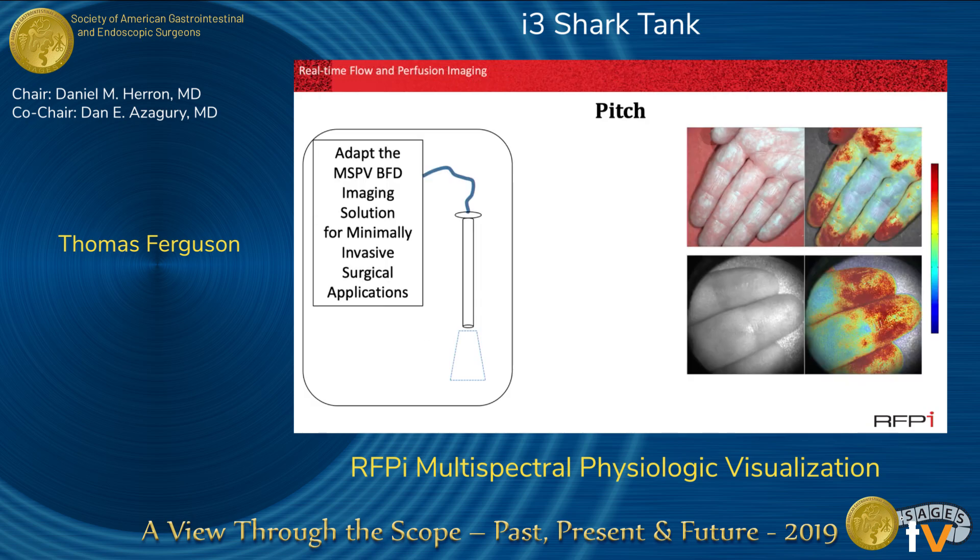Our pitch today is to adapt the MSPV blood flow distribution imaging solution for minimally invasive surgical applications. Shown here is perfusion to the hand using the Eye Certainty device.